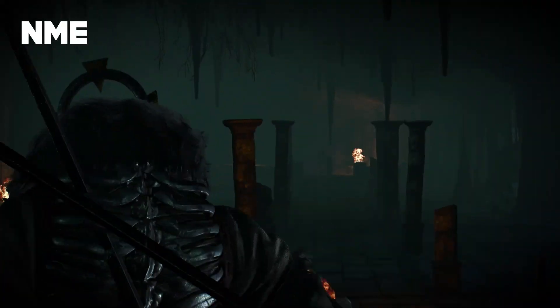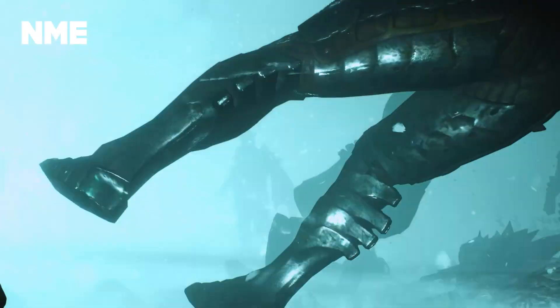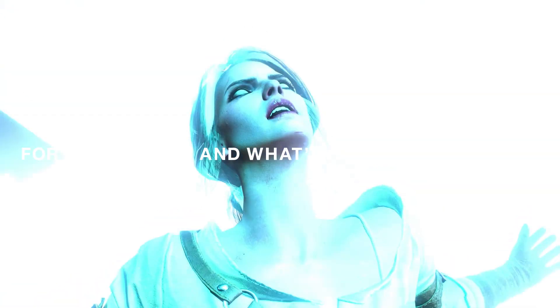With the Xbox Series X out on November the 10th worldwide, it won't be long before we get to see more games being shown off like this. For more on Xbox and all things in gaming, head over to NME.com.